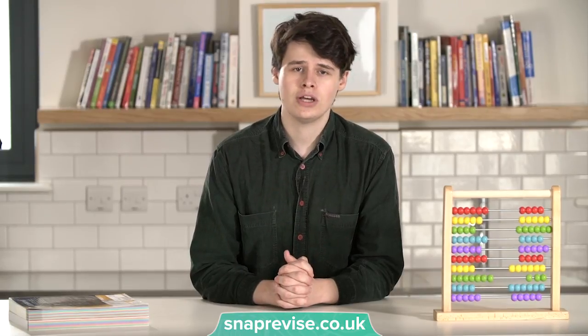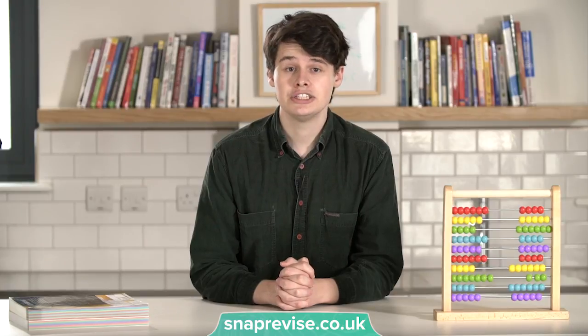My second tip is to do past papers. Remember that although A-level maths can feel like a huge subject with vast amounts of content to cover, there are actually only so many types of questions that can be asked in an exam. By going back and doing past papers, you will see the patterns emerge that determines what you might have to face in an exam.